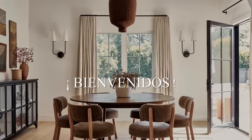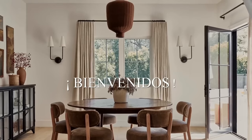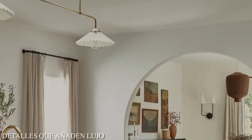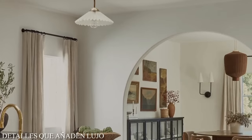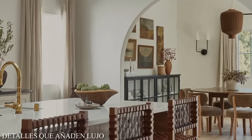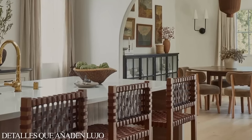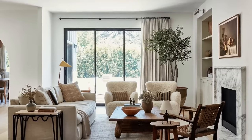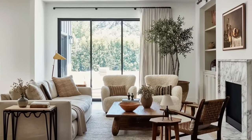Hello everyone, once again, it's a pleasure to be back with all of you and present you with another video full of interesting and helpful ideas. Thanks for being here and welcome back. The Art Deco aesthetic is back, adding a touch of luxury to a modern environment with simple and minimalist lines that elevate the look and make it sophisticated and full of character.